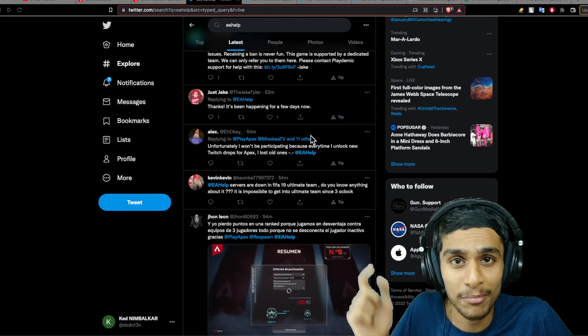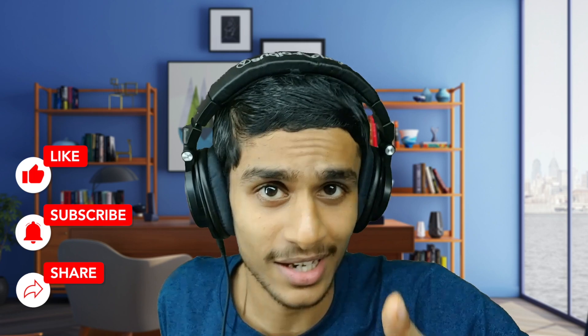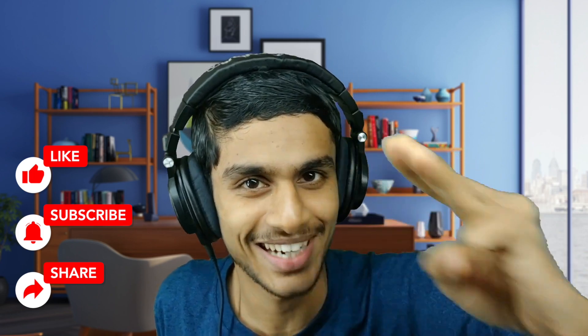I hope you found this video informational. Make sure to hit that like, share this video, subscribe to our channel. This is Kedar from How To Guys, signing out.